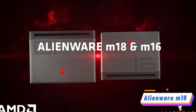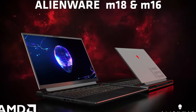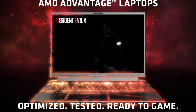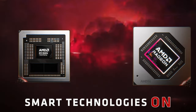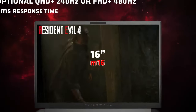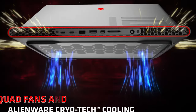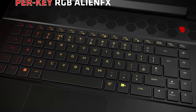Product 2: Alienware M18. Prepare to be dazzled by the Alienware M18, a laptop that's more like a gaming titan. Armed with the 13th Gen Intel Core i9-13900HX processor and 32 threads, this laptop commands respect. The NVIDIA GeForce RTX 4080 graphics card with 12GB of GDDR6 memory ensures unparalleled visual finesse.